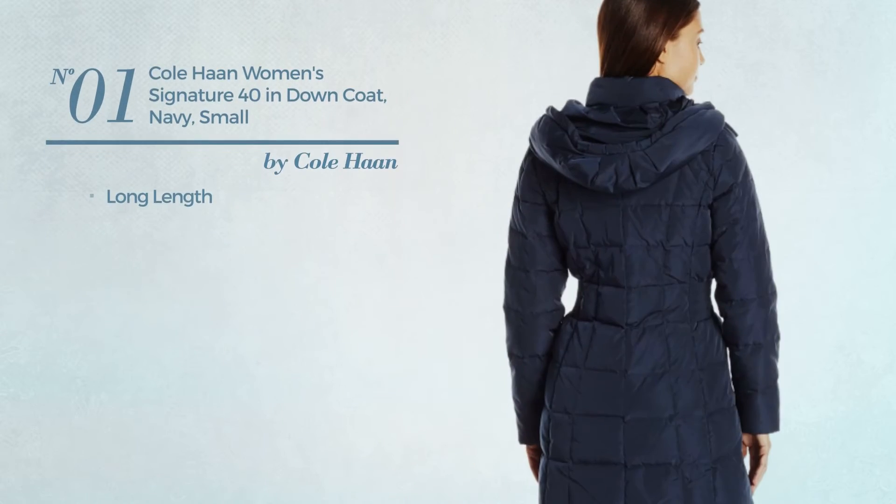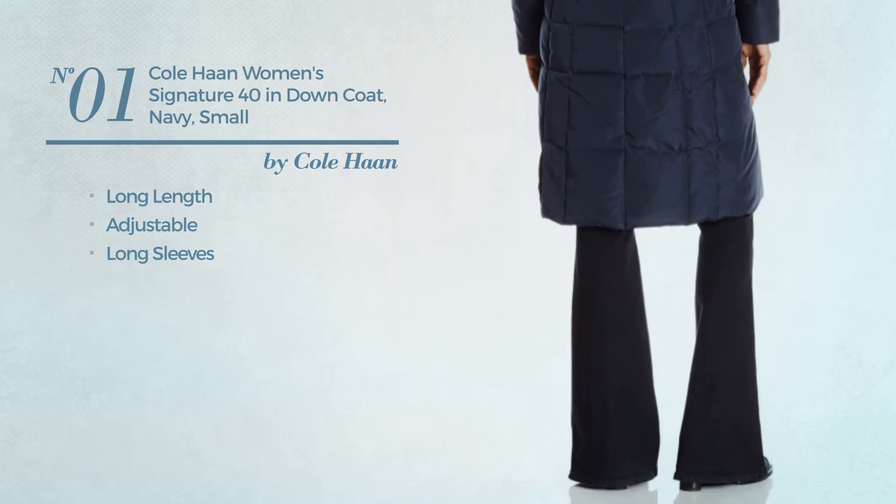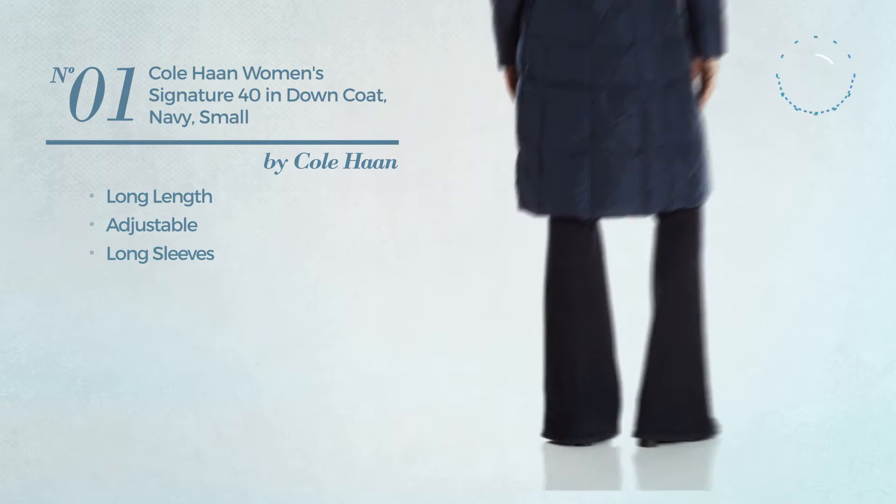Number 1. A long length coat, produced with adjustable material, with long sleeves. Available in 4 colors.